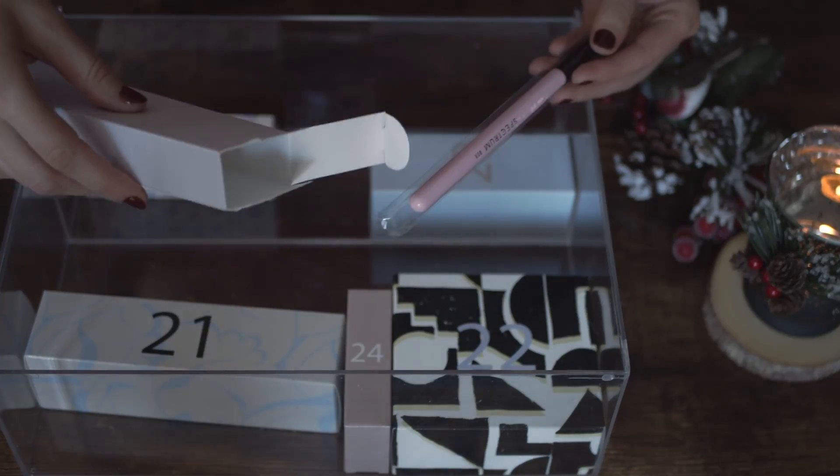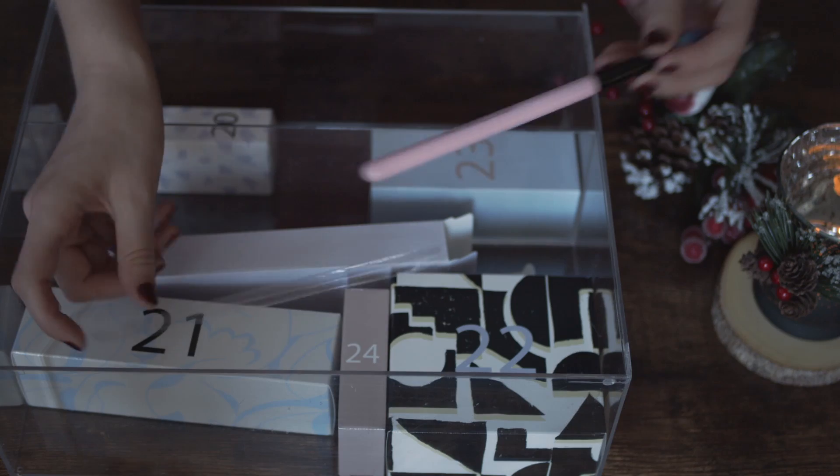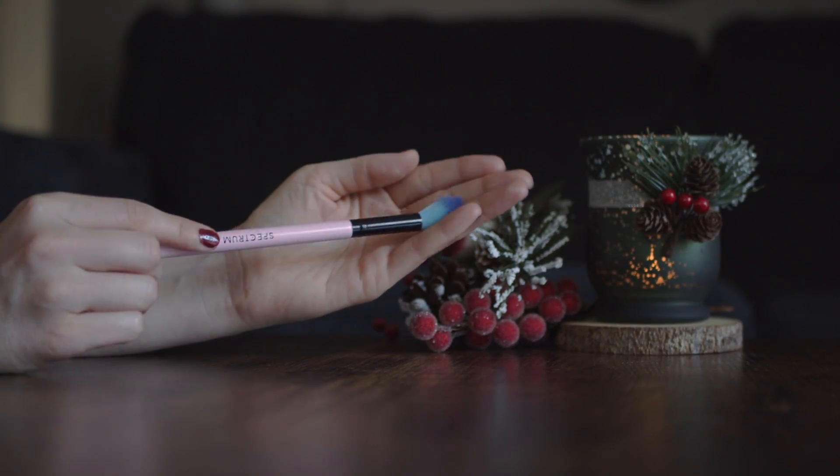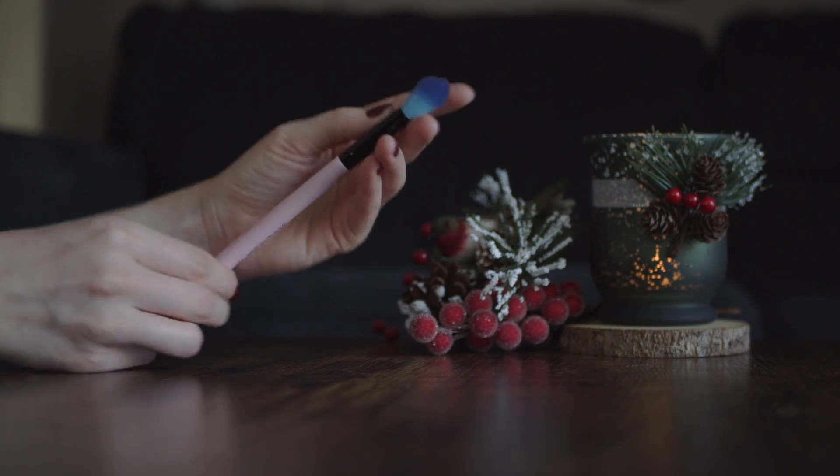In box number 19 we have a brush by Spectrum. I think it's for highlighter. It's always nice to have an additional makeup brush.